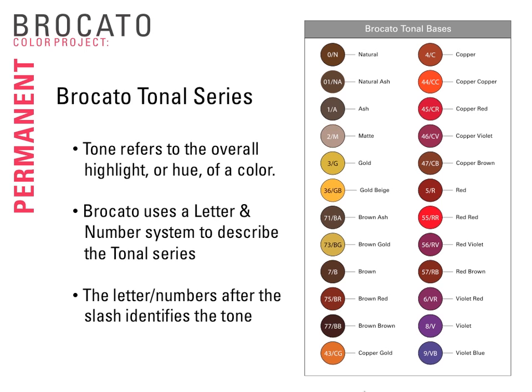Here's how the Bracado Tonal Series works: 0 = natural; 1/A = ash; 2M = matte/green; 3 = gold; 3/6 = golden beige; 7/1 = brown ash; 7/3 = brown gold; 7 = brown; 7/5 = brown violet; 7/7 = brown brown (rich brown); 4/3 = copper gold; 4 = copper; 4/4 = double copper; 4/5 = copper red; 4/6 = copper violet; 4/7 = copper brown; 5 = red; 5/5 = red red; 5/6 = red violet; 5/7 = red brown; 6 = violet; 8 = violet; 9 = violet-based blue. The number and letter appear next to each other throughout the system.